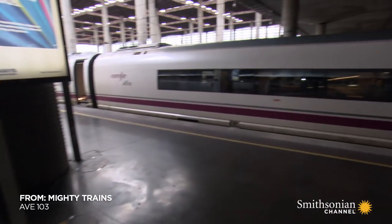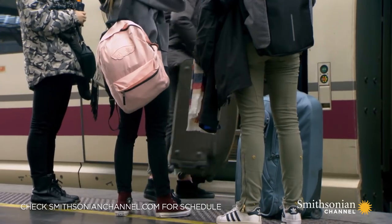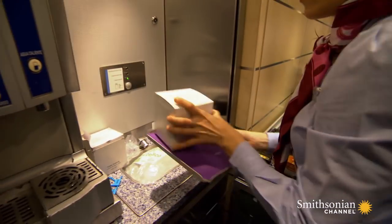The AVE 103 has 26 departures each day and a really tight schedule for each one. Every passenger has to be through security and on board the train at least two minutes before it leaves, otherwise you'll be left behind. With just minutes before departure, passengers pile on to the train and attendants make final checks.